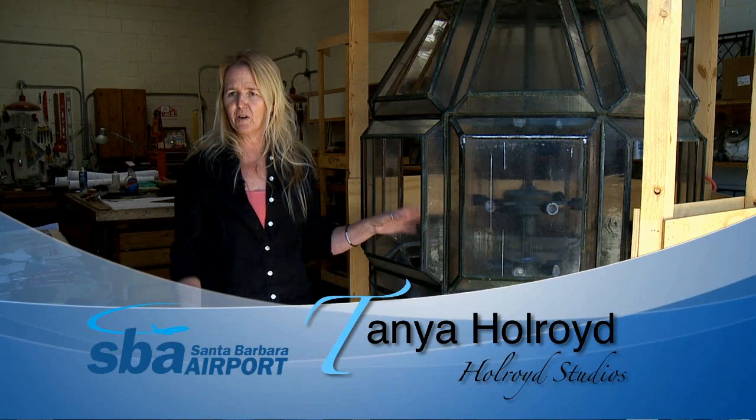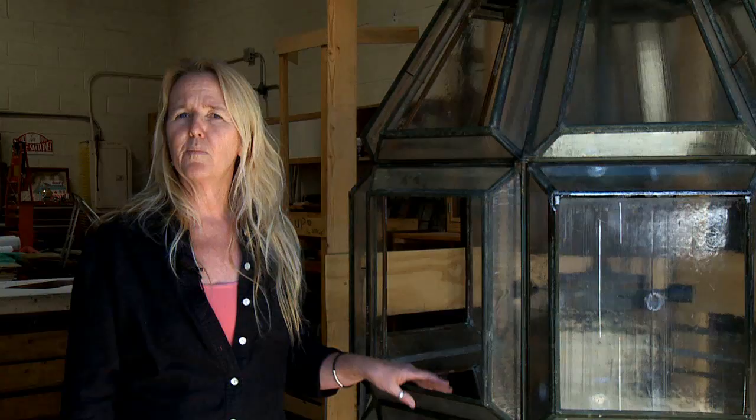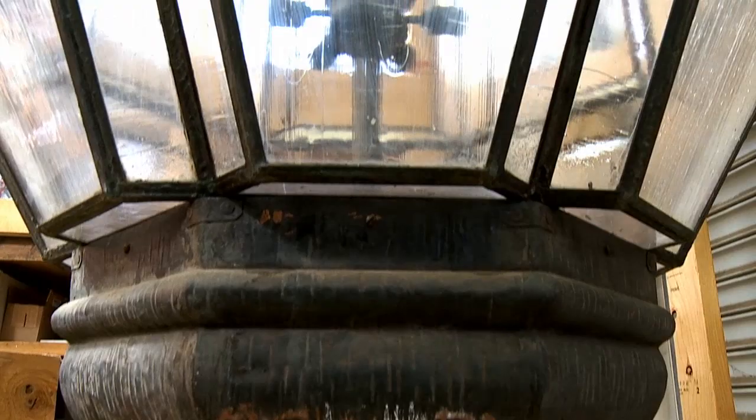The light needed completely rewiring — we obviously don't do that, so we had an electrician come in and rewire the whole thing and put all new pieces on it. They don't really know who built it or where it came from, but it was hanging in the Hall of Records until